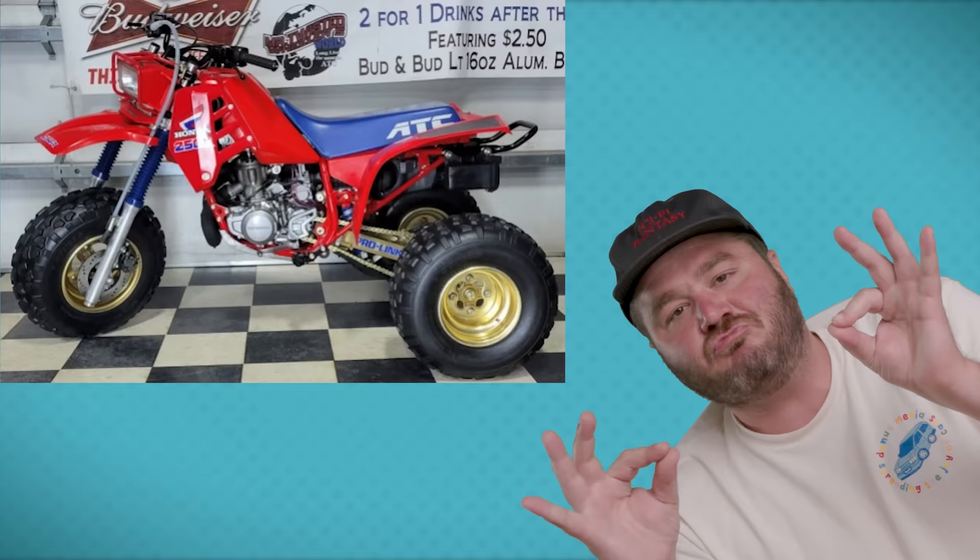Today we're going to look at some of the most prestigious rides sold at high-end auctions, and we're both going to guess how much they sold for. I've never won this. I don't know why I keep doing it. I'm James. He's Jeremiah. Welcome to Donut.